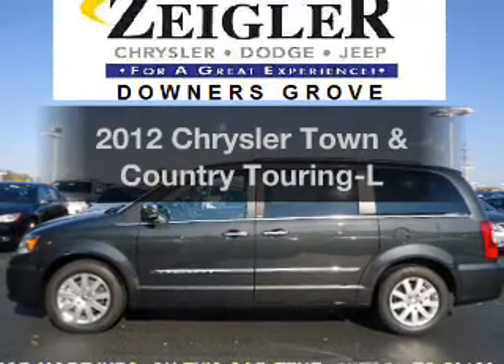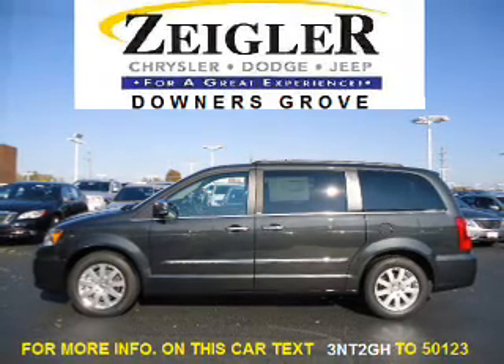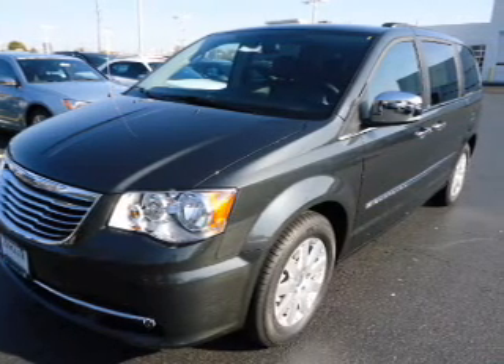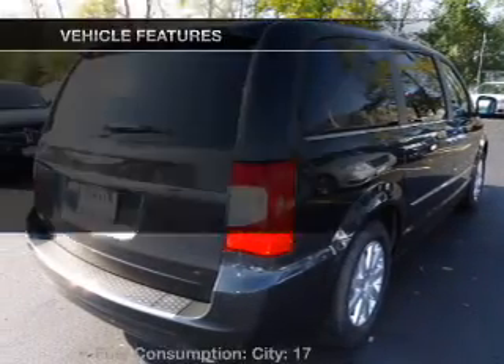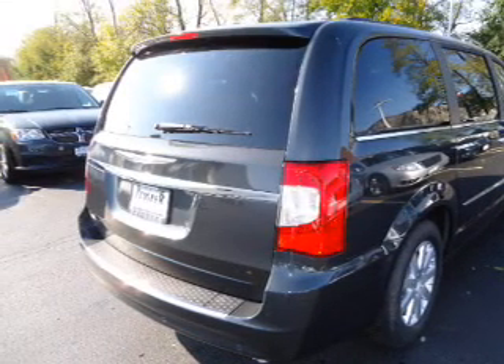Presenting the 2012 Chrysler Town & Country — everything you need under one roof with this great vehicle. With a solid 6-cylinder engine that responds smoothly to its automatic transmission, you will appreciate the safety feature of anti-lock brakes. Memory settings make for a more comfortable ride, and with these notable features, you won't want to miss out on the opportunity to own this amazing ride.